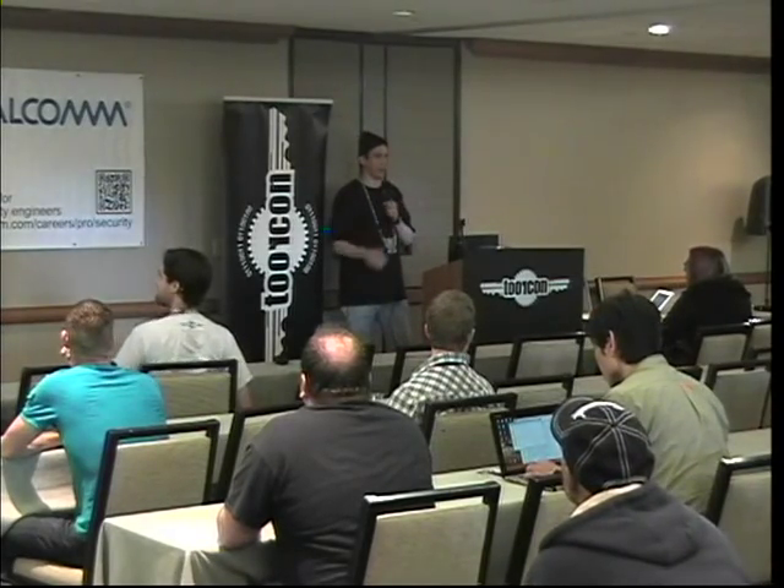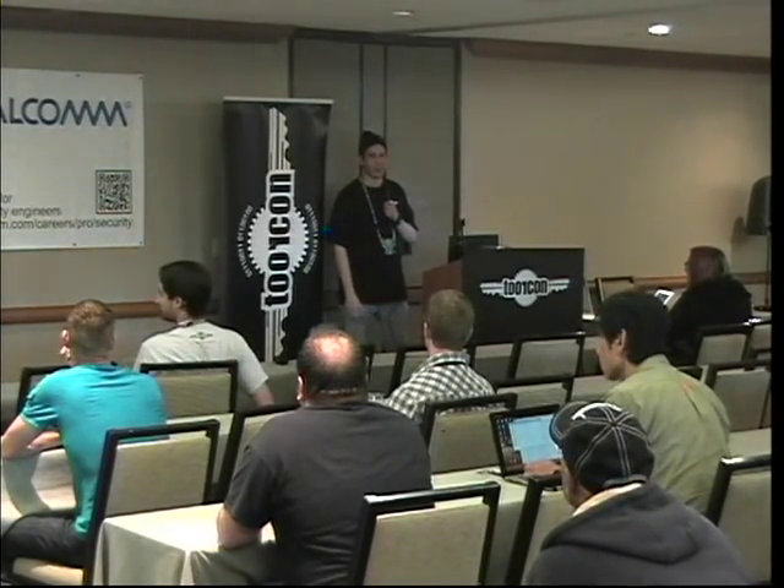Does anyone know what FireEye is? About half of you. For those of you who don't know, it's a very, very expensive anti-malware appliance. If you don't have millions of dollars to blow on it, you're not going to see it — that means Fortune 1000 and Fortune 500 companies that actually have the budget for IT. They look at this product as kind of a panacea, a fix-all. Of course, if you're in security, you know that's not true.